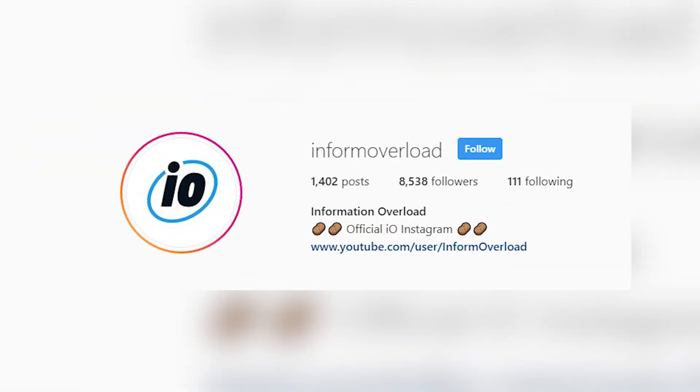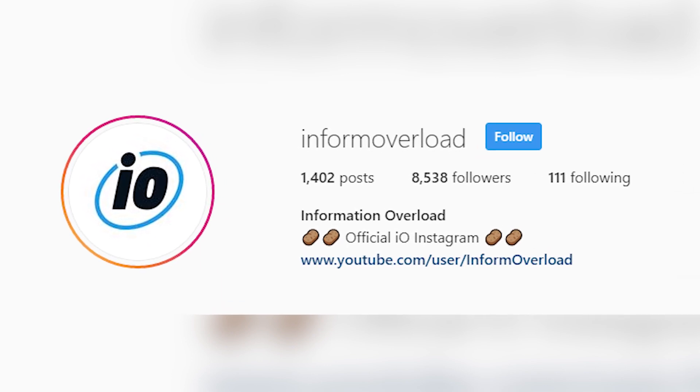One last thing — don't forget to go to our Instagram page at informoverload and sign up for our contest where you can win a $75 Visa gift card just by liking and commenting on the photo of Charlotte.